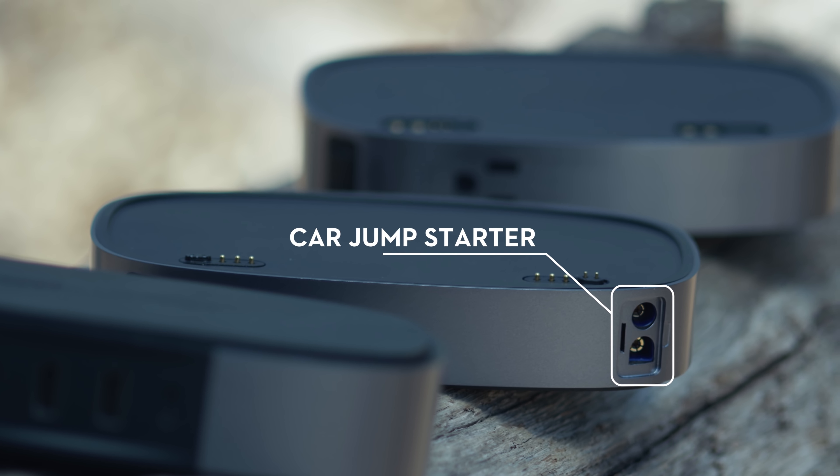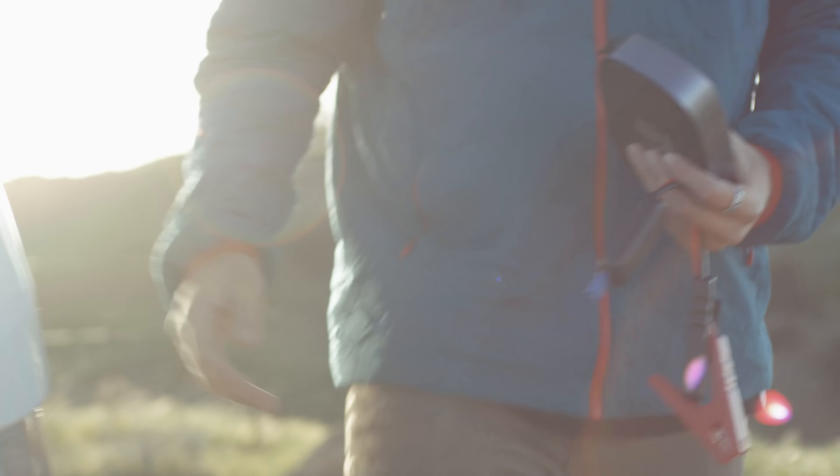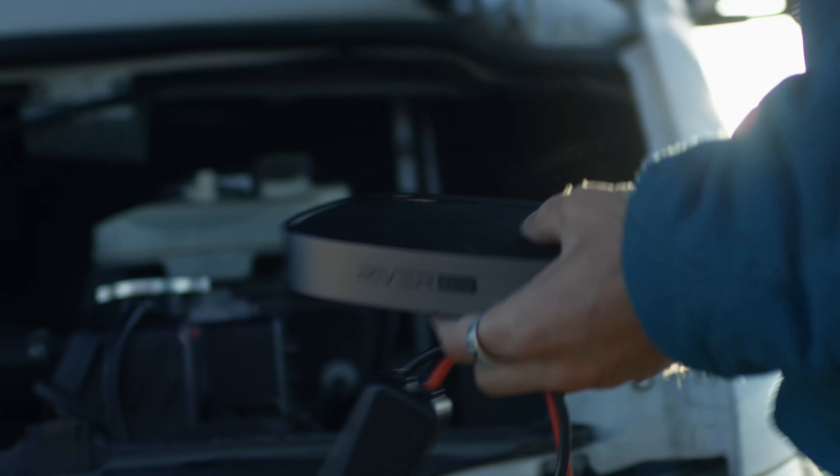The car jump starter module can jumpstart my car up to 10 times on one charge, and also adds power capacity when stacked with the Riverbank main module. This keeps me on the road and on time for the next shoot.